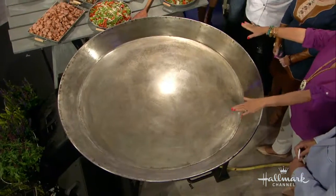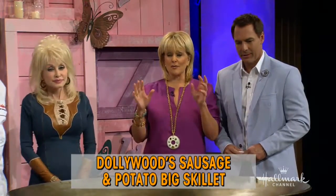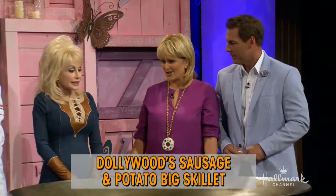Things are heating up in here. This is a sausage and potato big skillet. It's a Dollywood favorite that's been cooked in their giant signature skillets for more than 25 years. It's amazing. And here to show us how to do it is the executive chef of Dollywood, Jonathan Fry. And he's so good.